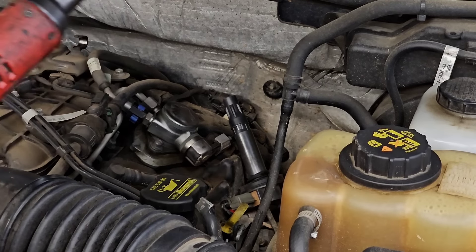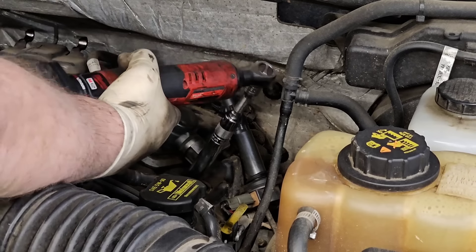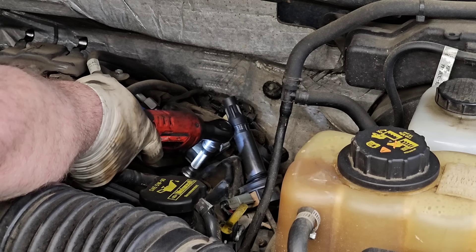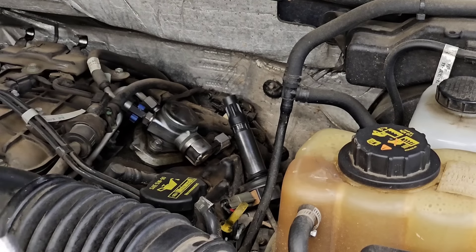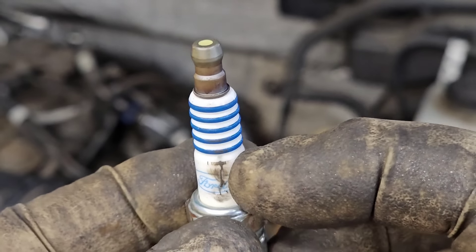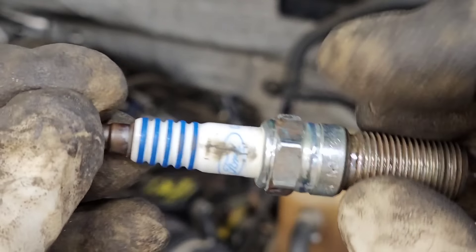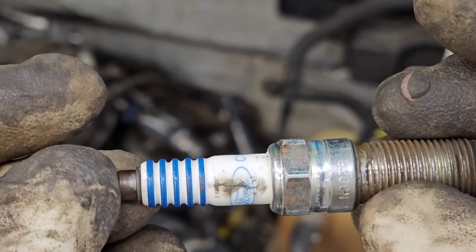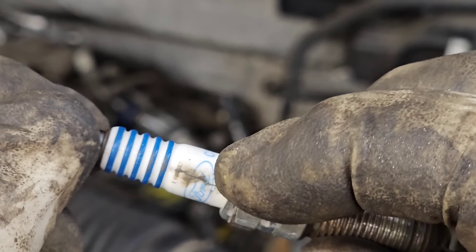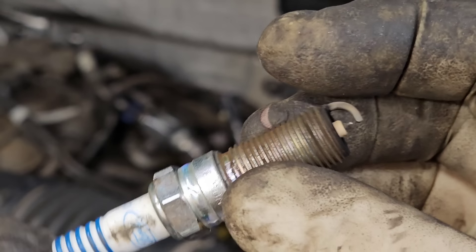Let's get in there and pull the spark plug out. I need my extra-long spark plug socket — my 5/8 inch. I'll see if I can put a link in the description for this; it's a Snap-on but you don't need a Snap-on for home use. Never install a plug with a ratchet like this. All right — here's an issue. See that? That's called carbon tracking.